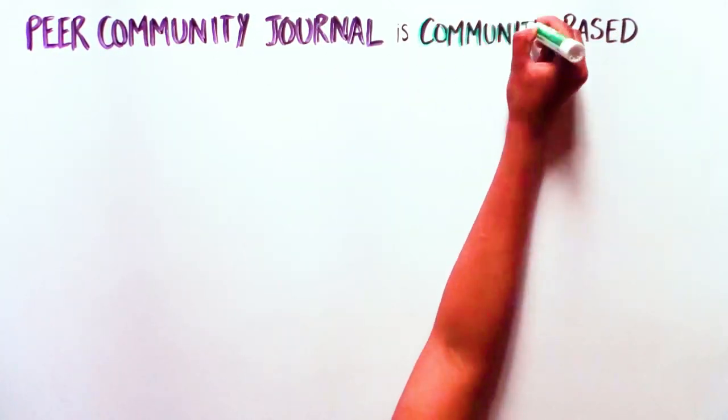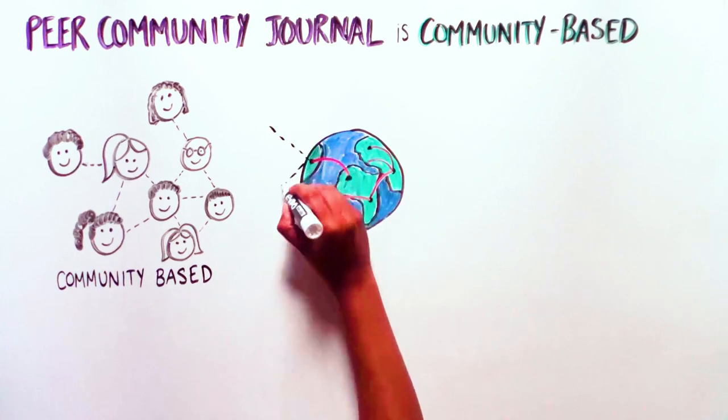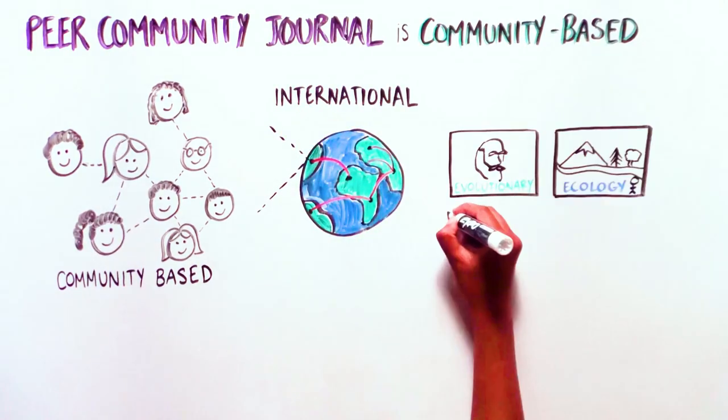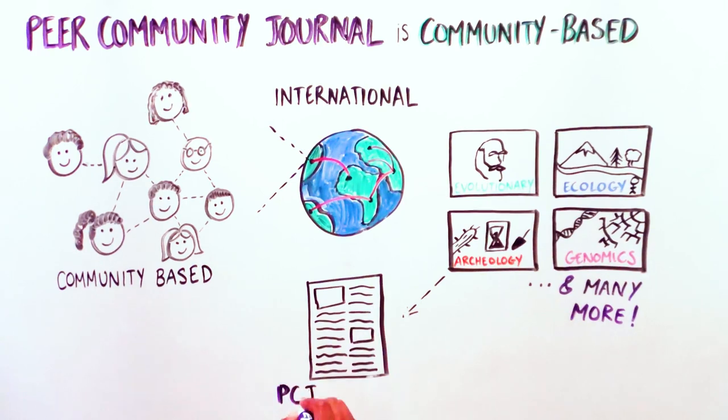3. Peer Community Journal is community-based, international, and multidisciplinary. It has a broad scope that is divided into thematic sections corresponding to each of the many PCIs.